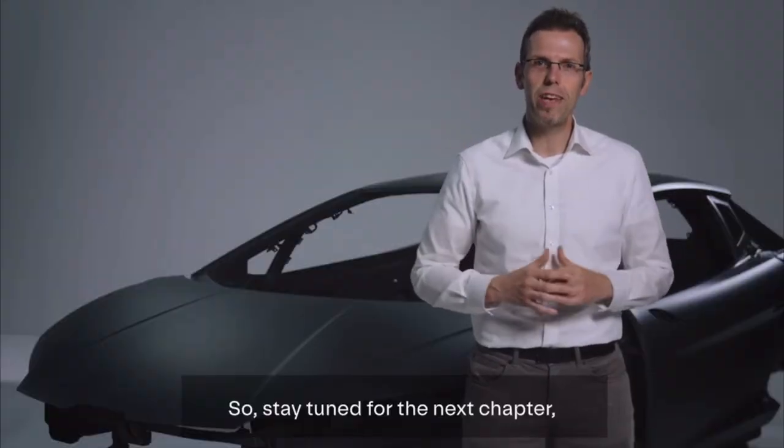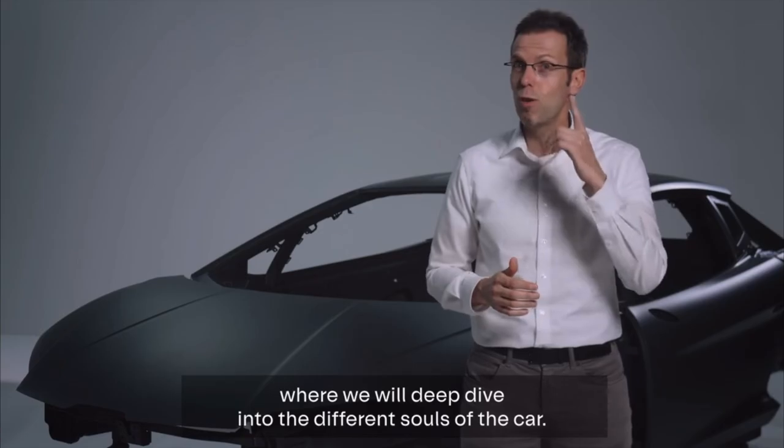Stay tuned for the next chapter where we will deep dive into the different souls of the car.